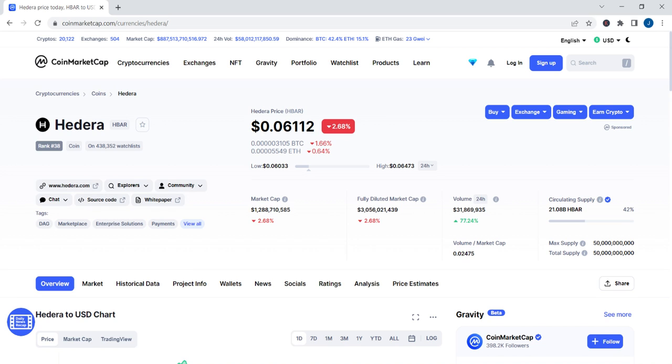Hedera transactions have an average transaction fee of just $0.0001 USD and typically reach finality in under five seconds. Overall, Hedera Hashgraph claims it can handle more than 10,000 transactions per second, compared to around 5 to 20 for most popular proof-of-work based blockchains.